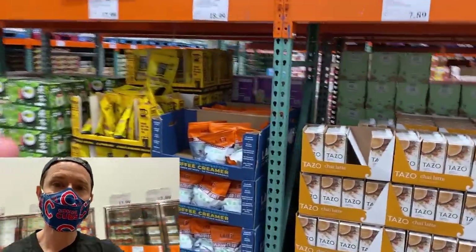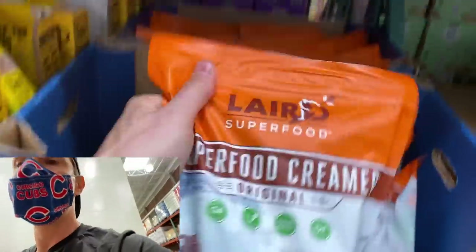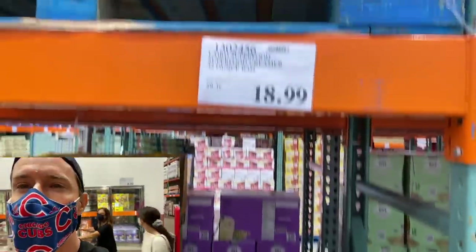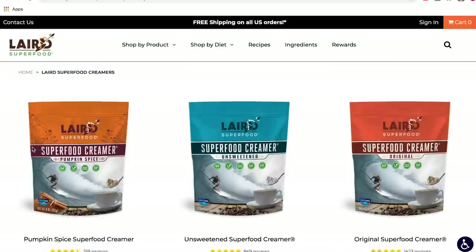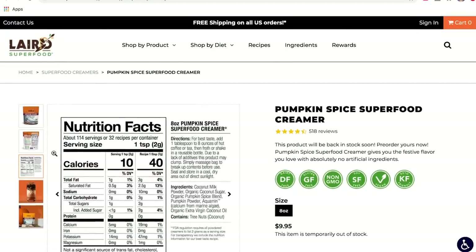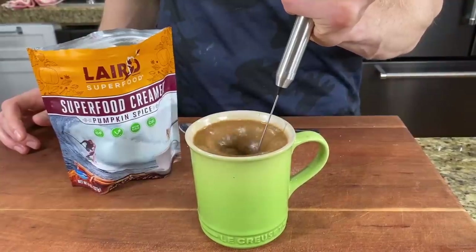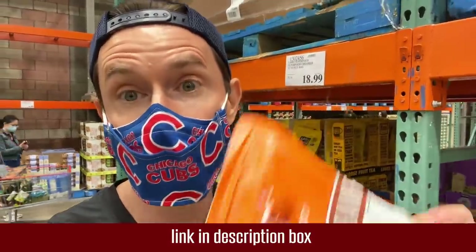We talked about the Laird Superfood Creamer in last week's Costco video. In case you didn't see it, the best quality, cleanest, most Bobby-approved coffee creamer is Laird Superfood, and the price is right here at Costco. Right now on their website, Pumpkin Spice Creamer is back — made with real pumpkin powder and real pumpkin spices. That is how pumpkin spice is supposed to be done, not with artificial flavors and cane sugar. You guys bought so much last time it sold out. It just came back in stock today — check the link down below in the description. They have 10% off using the email signup list on their website. It's going to go fast because it's so darn good.